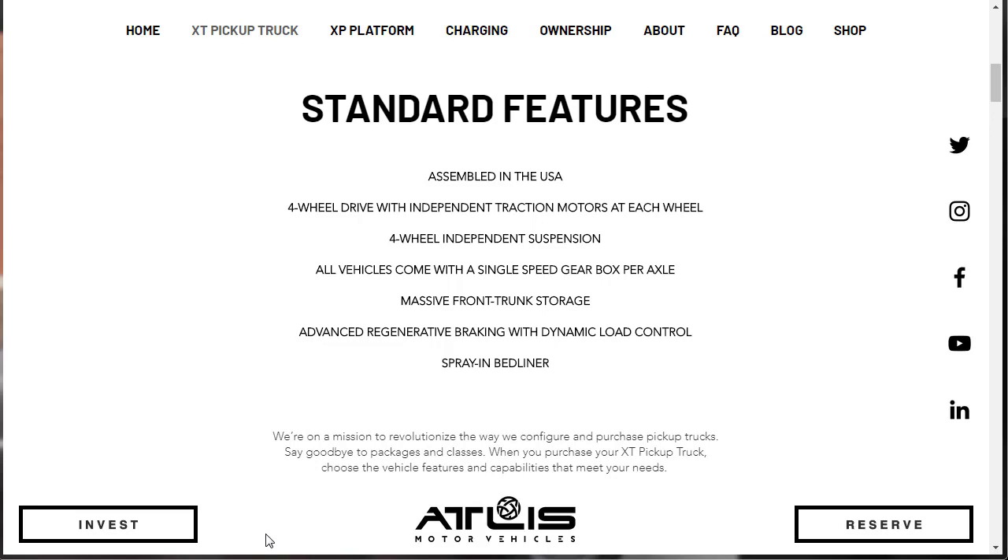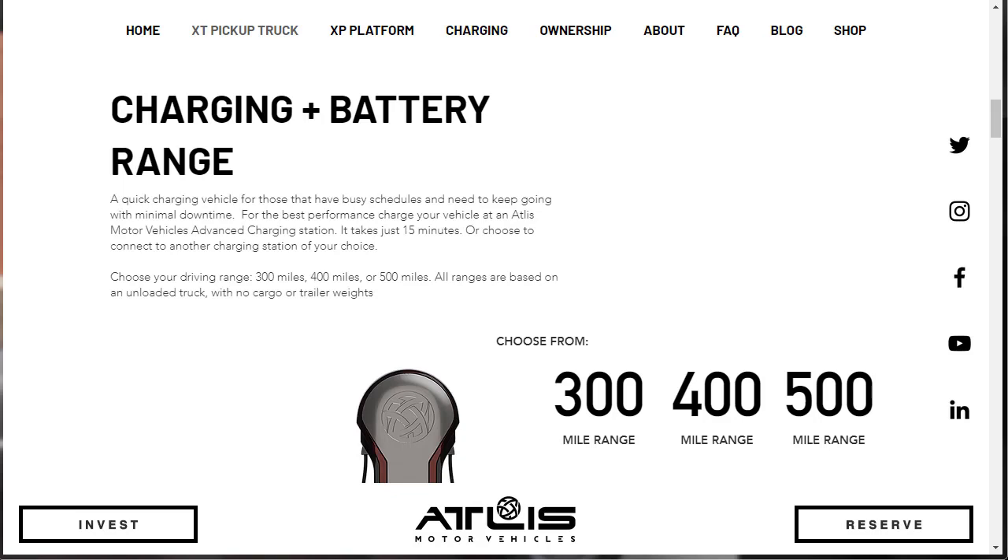Say goodbye to packages and classes. When you purchase your XT pickup truck, you choose the vehicle features and capabilities that meet your needs versus packages and classes. That's interesting. You can choose from a 300-mile range XT pickup truck, a 400-mile range, or a 500-mile range XT all-electric pickup truck.